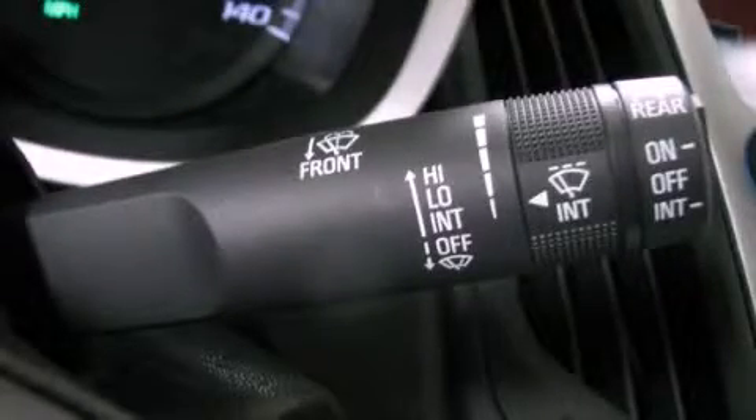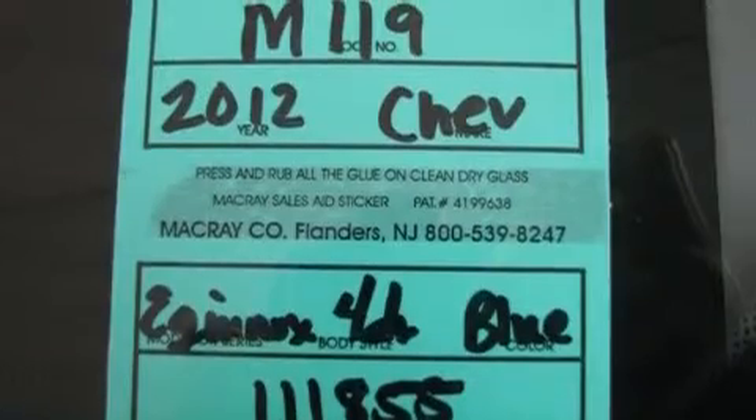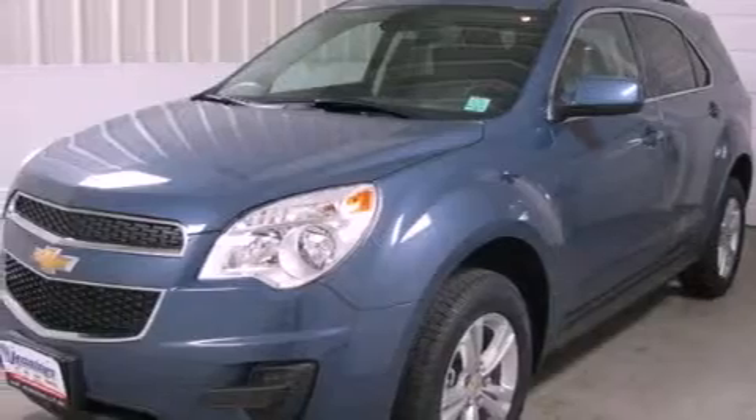This is a brand new 2012 Chevrolet Equinox — safety, space, and comfort. It features a 2.4-liter four-cylinder engine and an automatic transmission.